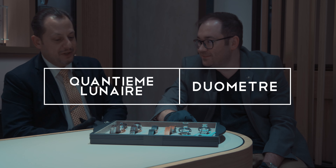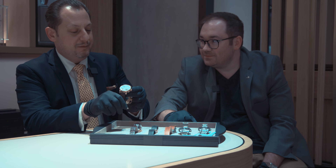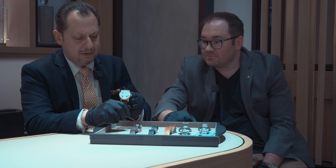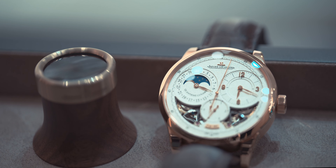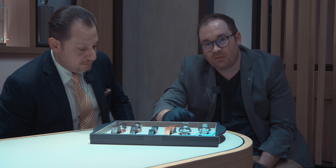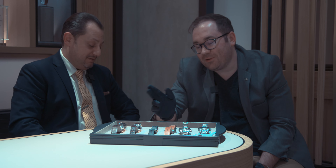For my sixth and final pick — the Quantième Lunaire Duomet — this is definitely my favorite piece in the boutique right now. It has home time, moon phase, and date. If you look closely, it's actually showing you the rate the escapement is running at — one-sixth of a second — and the skeletonized open areas are actually power reserve indicators, 50 hours on each side. I chose it because it showcases JLC's love and tradition of watchmaking all in one piece. It's a very unique watch — I don't even want to know how much it costs.